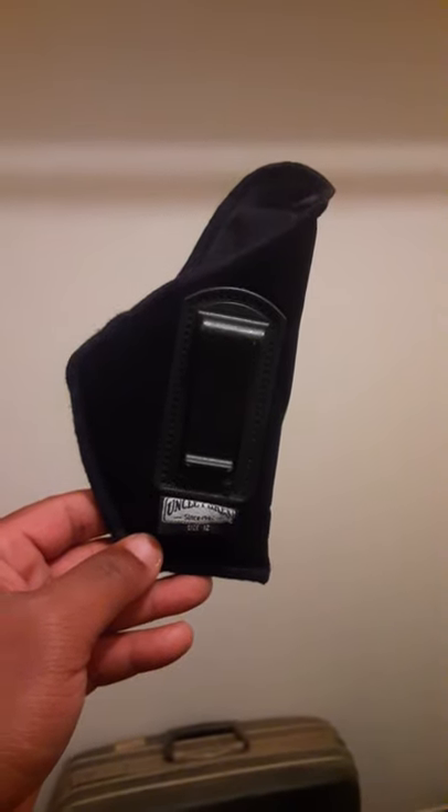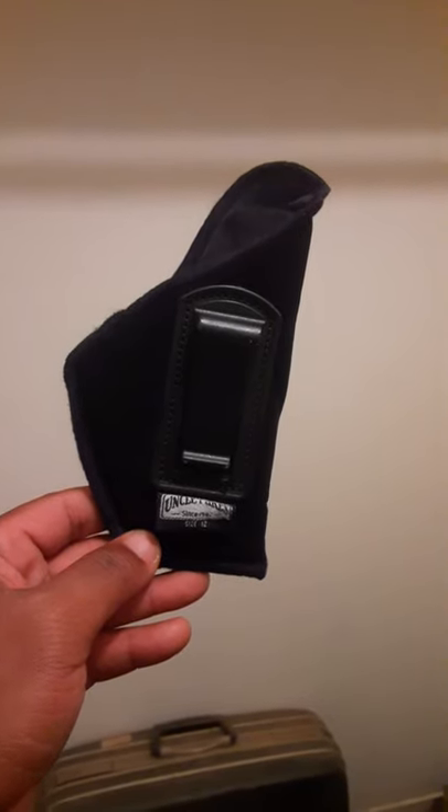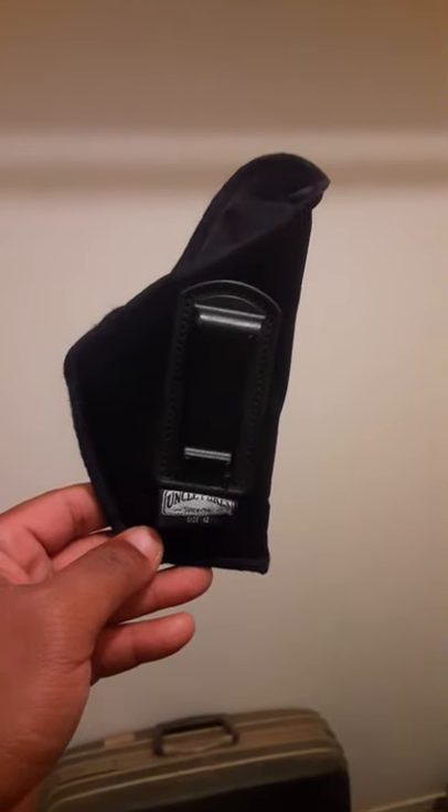So if you're looking for a cheap good holster, head on down to Academy Sports and Outdoors. These are only like $12.99 at the most and they're good holsters.